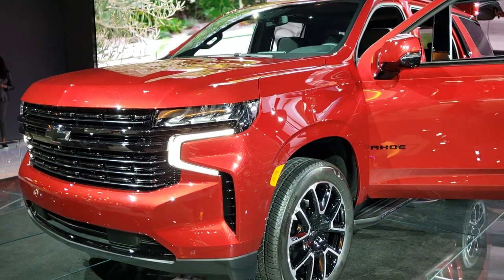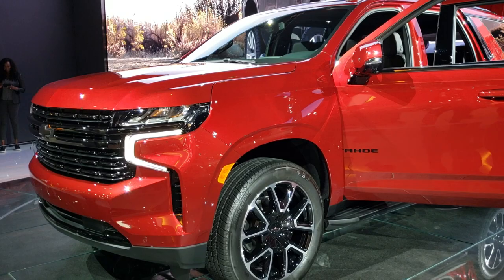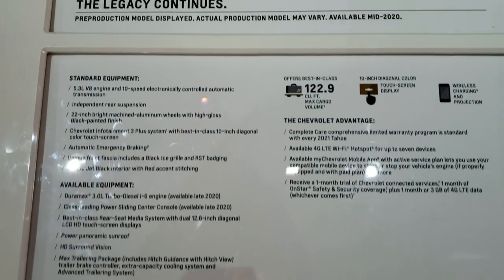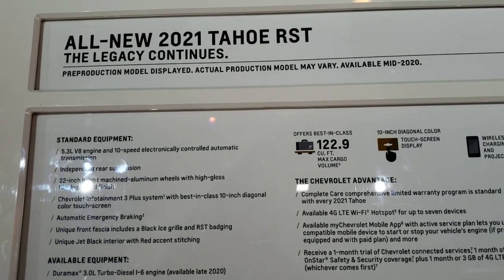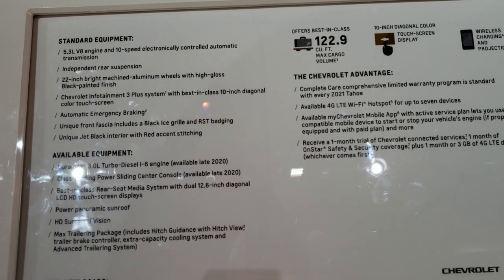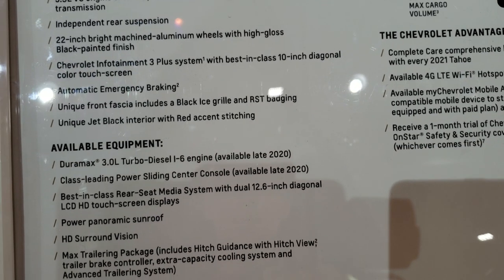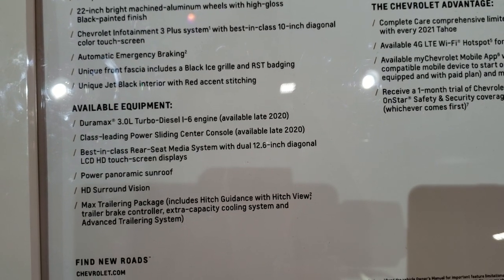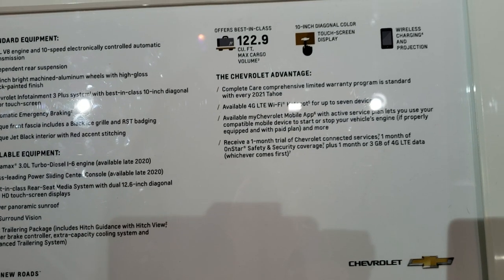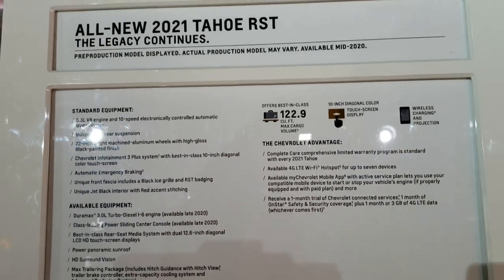So how do we honor a legend like that? Here's the spec sheet. RST comes with the 5 liter and the 10 speed transmission. The High Country is going to be your top of the line, but no matter which trim you go with, it's going to have a 3 liter Duramax availability, LED headlamps and tail lamps. They've also stretched the wheelbase out, which is going to give you a smoother ride and more room inside.